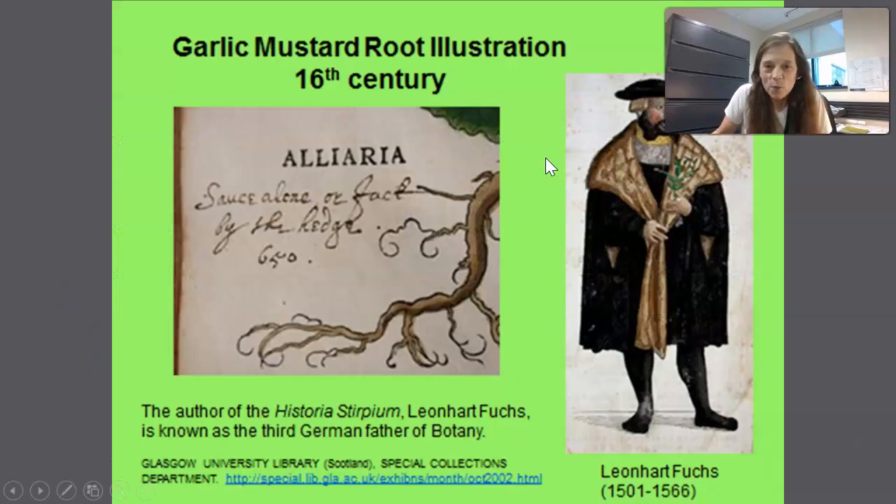Here's an illustration by Leonard Fuchs from the 16th century showing the root of garlic mustard — a general average root has an S-curve in it. Usually the top of the taproot extends out of the ground at least a half an inch. It's easy to pull by putting your fingers around the top of that taproot and pulling it out slowly.